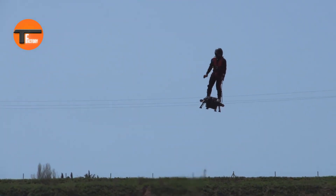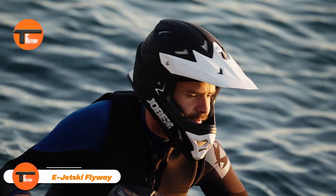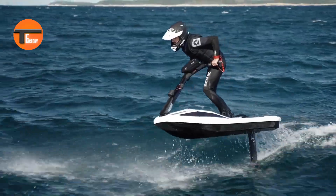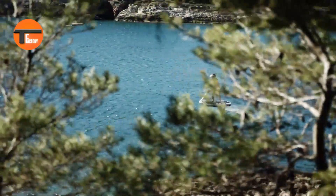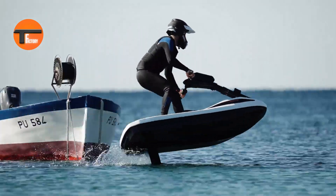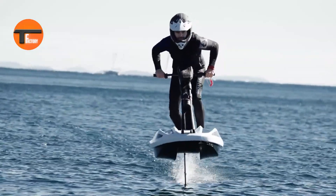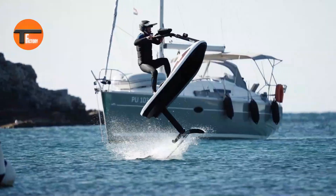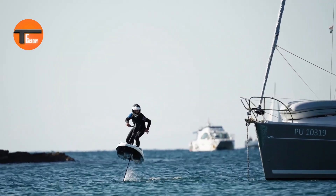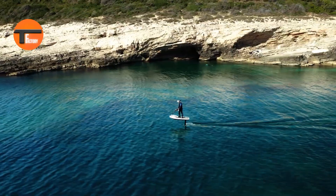E-JetSki Flyway: the future of water fun. Meet the E-JetSki Flyway, the coolest new way to enjoy water sports. This electric jet ski is changing everything with its blend of flying and stand-up riding. Imagine zooming across the water, soaring above the waves with zero emissions thanks to its eco-friendly design. Its advanced hydrofoil technology makes you feel like you're gliding effortlessly.